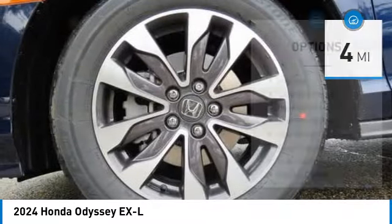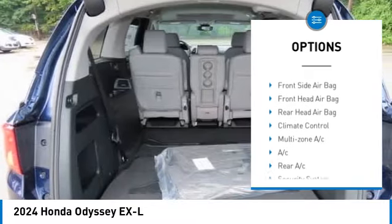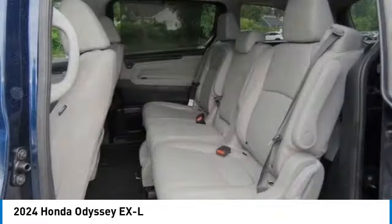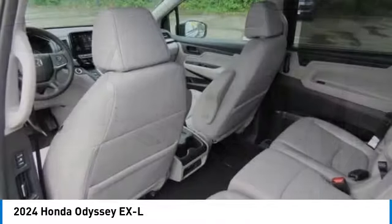Some of this vehicle's great options include: moonroof, blind spot monitor, heated mirrors, aluminum wheels, rear spoiler, power lift gate, brake assist, stability control, tire pressure monitor, and daytime running lights. Come take a test drive today!